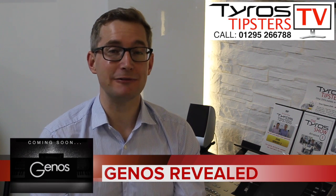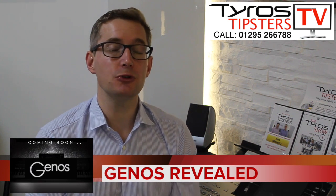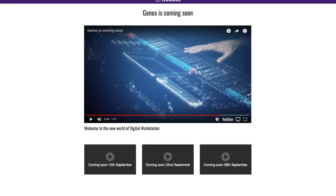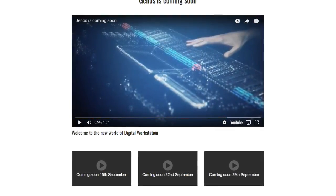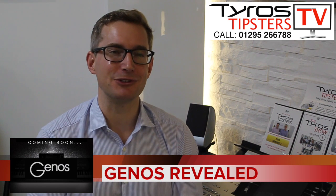We still know nothing official — it's all just rumors. Nothing official has been said about any features or indeed the price. But we're going to know more soon because on Yamaha's website there are more reveal videos coming. The next one is on the 15th of September, which is tomorrow, then on the 22nd and 29th of September. Hopefully there'll be some decent detail about the features very soon.